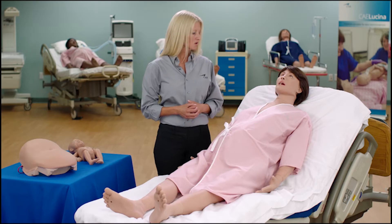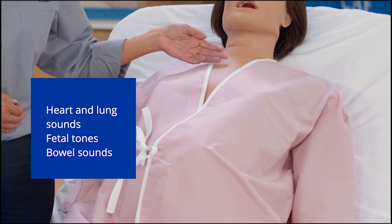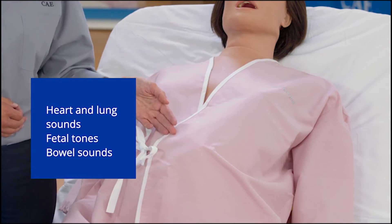Lucina supports right mainstem intubation with detection, as well as passive and triggered mechanical ventilation. Learners can auscultate heart, anterior and posterior lung sounds, as well as fetal tones or bowel sounds.